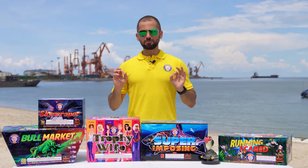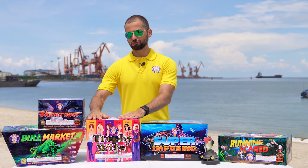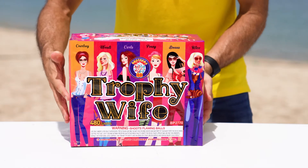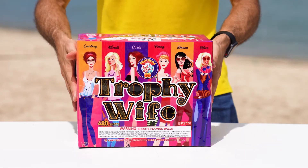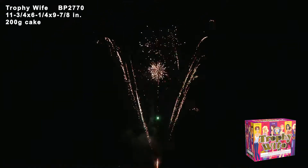Our next product is an impressive 480-shot 200 grams cake named Trophy Y. You really want to show off this cake. This unbelievable Roman candle battery lasts about 35 seconds, firing at a rate of about 14 shots per second in a W pattern. Let's look at it. We have a beautiful brocade on the sides creating a spectacular V-type display. In the middle we have red and green stars with titanium silver chrysanthemums — everything happening at the same time at a fast pace.